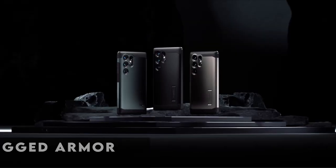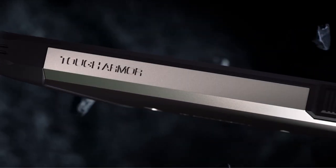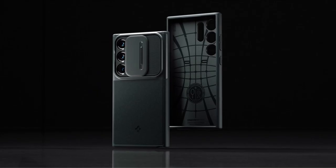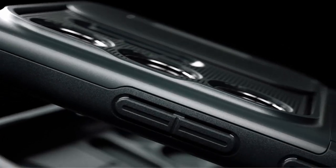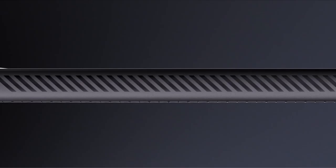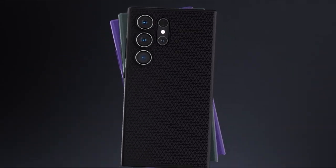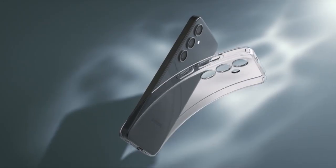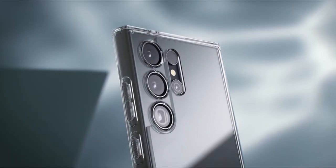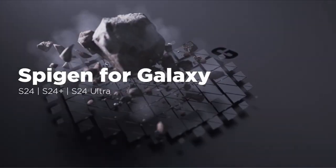At number 2 is the Spigen Rugged Armor. With a modern touch of sophistication, the Spigen Rugged Armor is the perfect choice for individuals who require robust protection without sacrificing style. This case's TPU construction guarantees long-lasting durability while protecting your device from the rigors of regular use. The addition of carbon fiber accents gives your phone a sleek, contemporary look. Beyond appearance, the Rugged Armor's creative bumper design offers additional corner protection, strengthening your smartphone against unforeseen hits. Elevated borders provide a dependable barrier for the camera and screen, averting potential harm and scratches. The Rugged Armor also works in unison with the newest smartphone features.